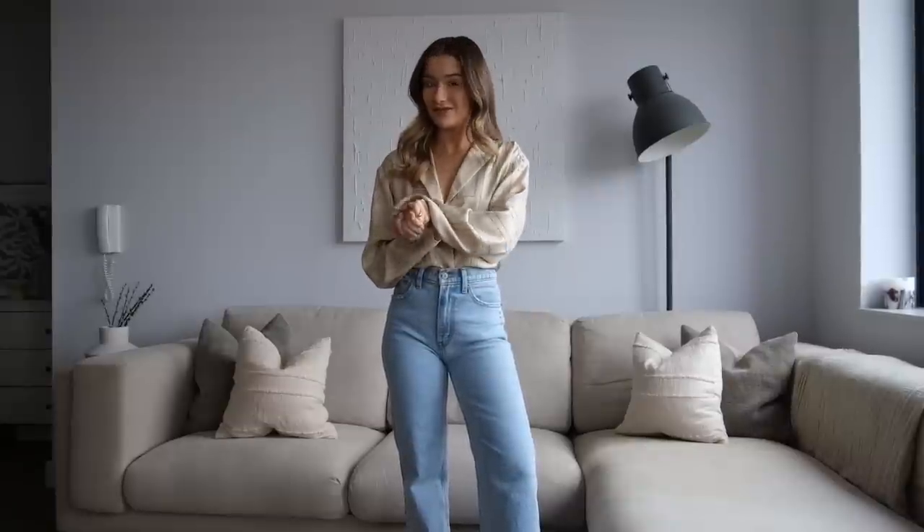Hello everyone and welcome back to my channel. I hope you're all doing really well. As you might be able to tell by the title, today I am filming a spring styling video. We are midway through March now, so literally on the cusp of spring, even though the weather is saying otherwise. But I'm hoping that the spring weather is going to come very soon, so I thought in anticipation for that, it would be a good time to film a video showing you some outfits that are going to work for early spring.